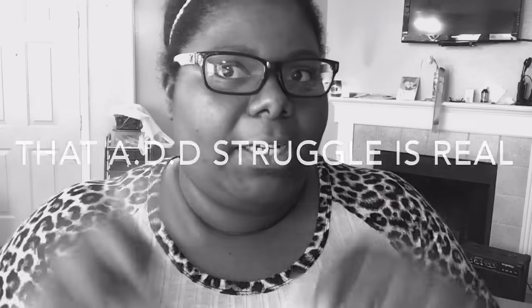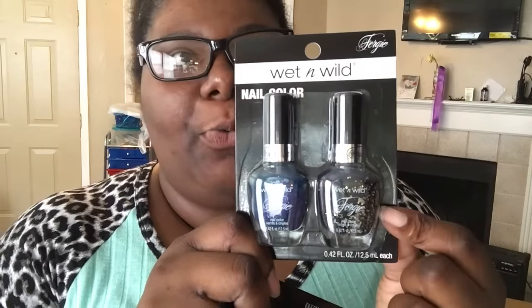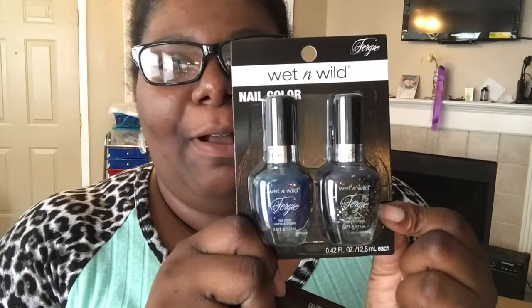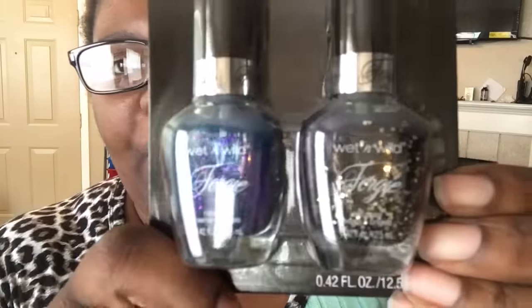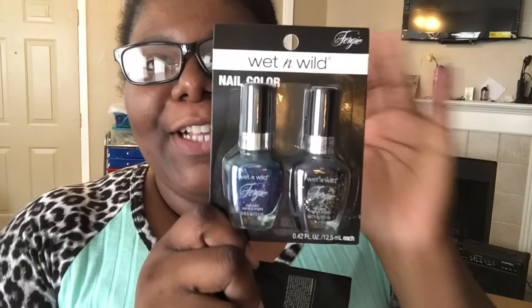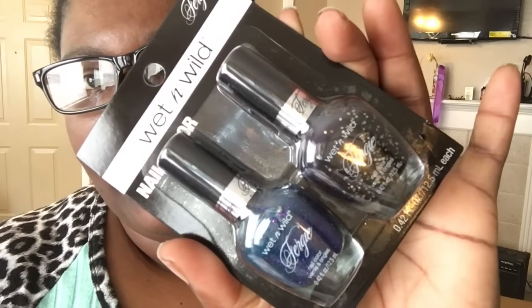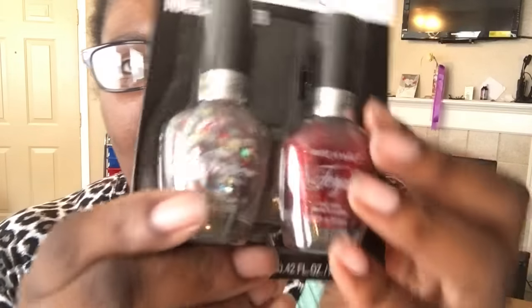Excuse my appearance — about to wash my hair. I actually went to two Dollar Trees. The first one only had these: the Wet and Wild Fergie collection. You get two polishes — these are regularly two or three dollars — but you get two for a dollar. Sorry for the glare. Two for a dollar, like, what the hell!